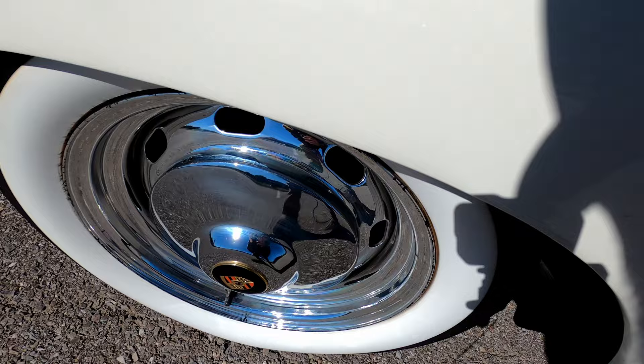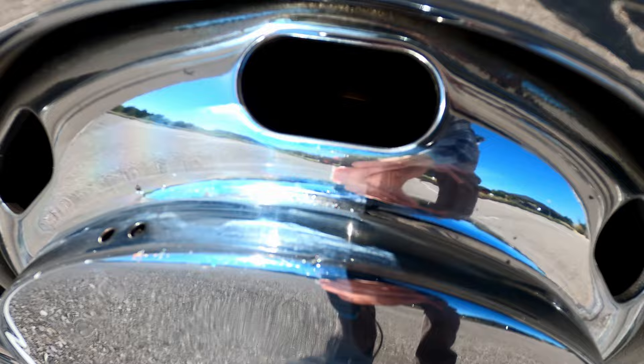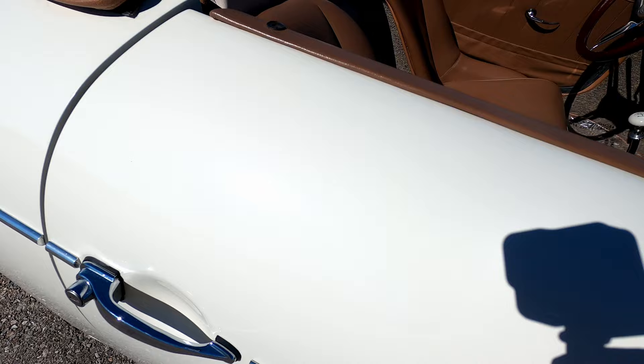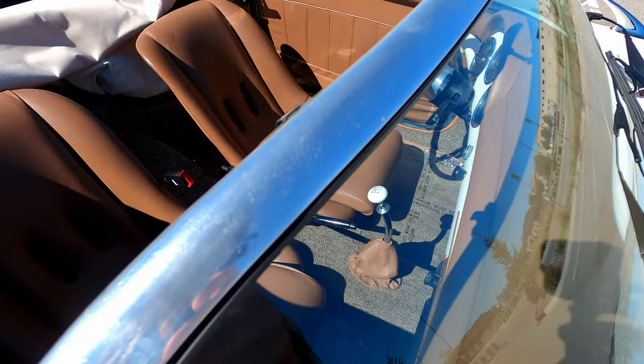Rear passenger quarter panel does not have any scuffing, scratching, or marks — no issues in the back. Rear passenger wheel looks really nice, a little bit of scuffing on the inside there, but not anything really noticeable — very minor. Being very nitpicky just for the sake of pointing out everything so you know exactly what we're selling. All the chrome accenting looks really good, the body molding around the windshield looks really good, and the passenger mirror looks great.